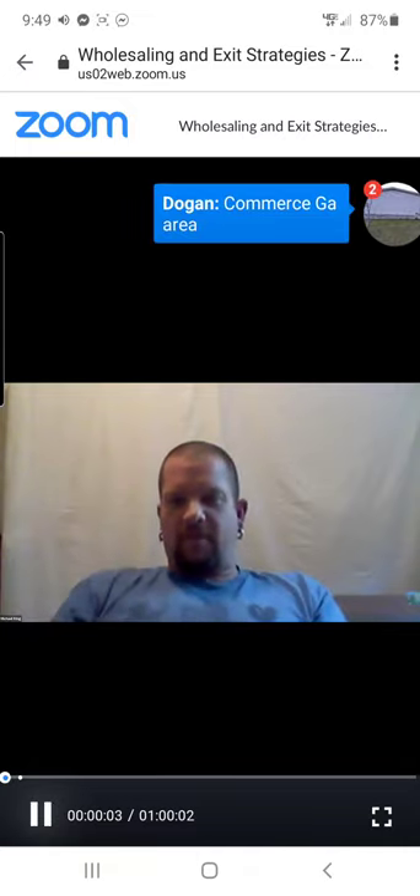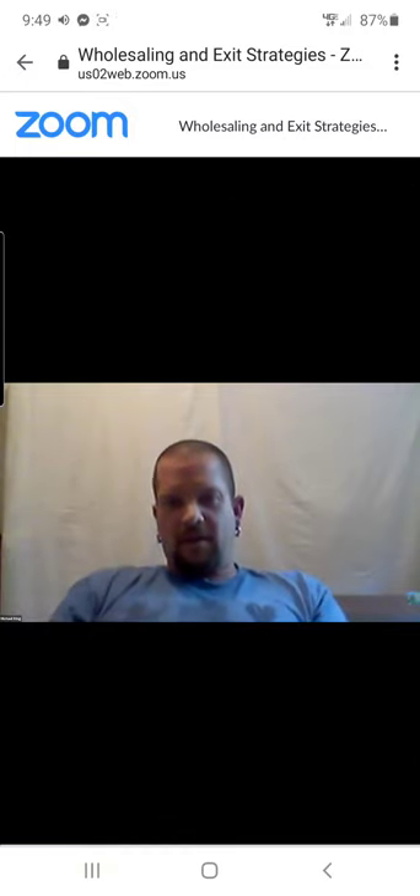Mike from Mobile Home Madness, representing the South Atlanta REIA. We've got a guest speaker today.